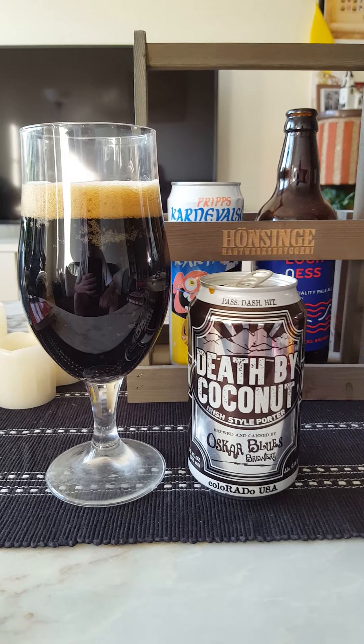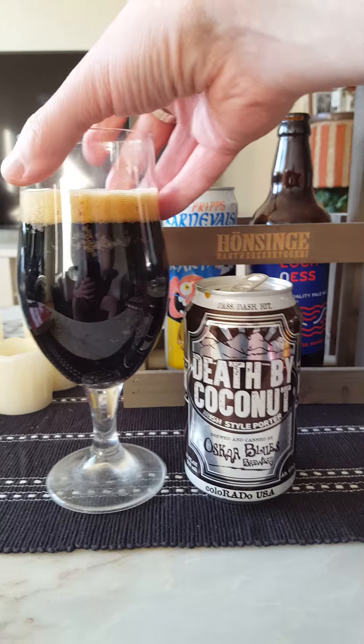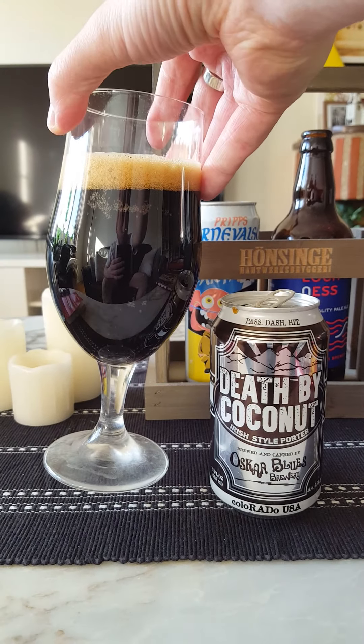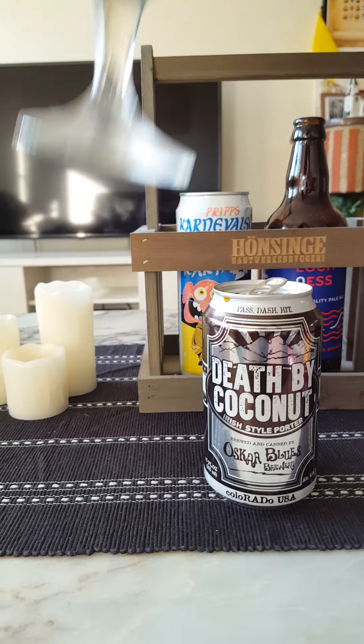Approximately a finger of light brown head, a couple of small bubbles bursting on top. Looks like a quickly dissipating foam. Dark brew — not yet black perhaps, but dark.